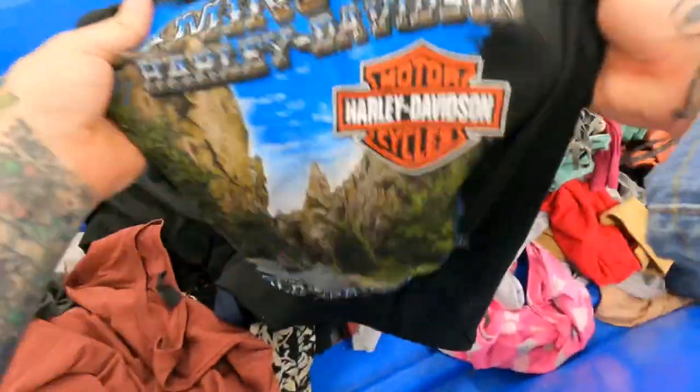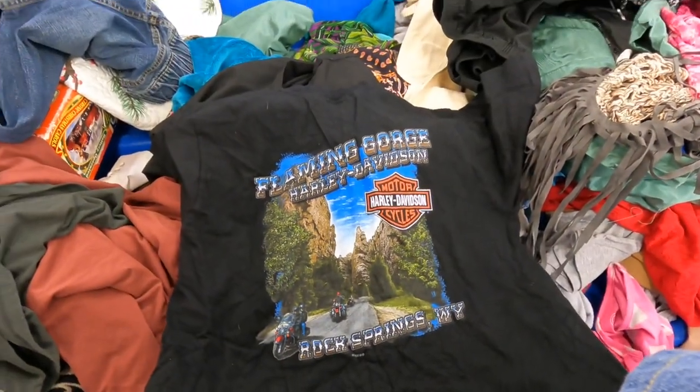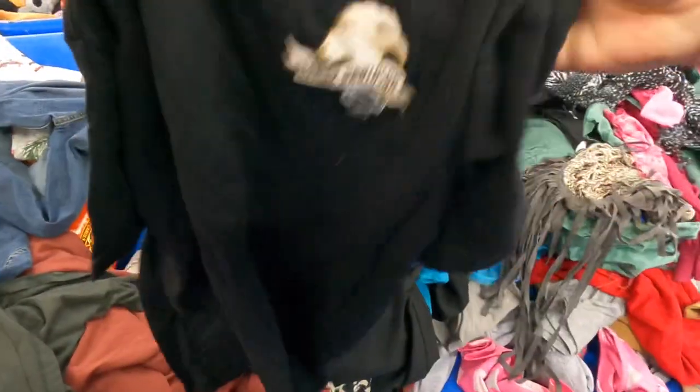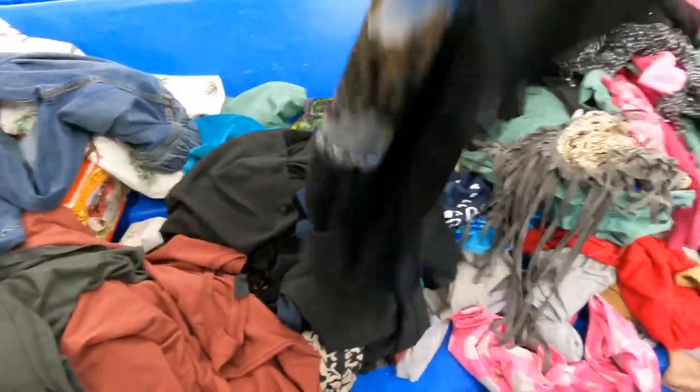I see a big print Harley shirt. Next — new, 2006, Flamin' Gorge, Rocket Springs, Wyoming. Harley tag, little pocket shirt. That's a keeper. So that'll be four things from this bin.